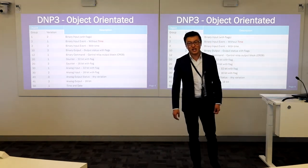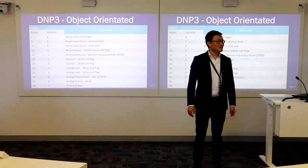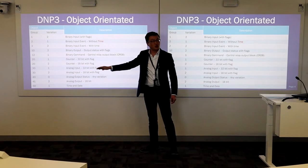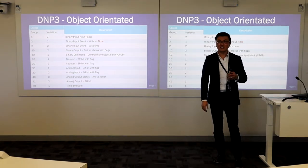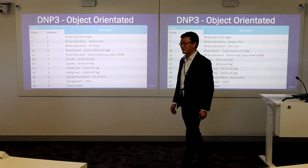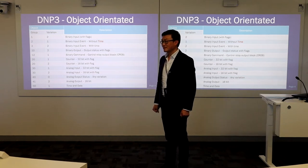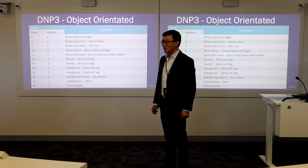DNP3 is an object-oriented communication protocol. You see they have different groups — object groups and object variations. Why do we have these objects here? A student answered: because you're looking for changes in those states, so you group them into common states and check the changes as they occur — so you know it's within the binary section or the counter section. That's right — it's more efficient communication.